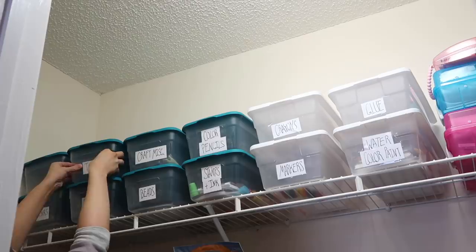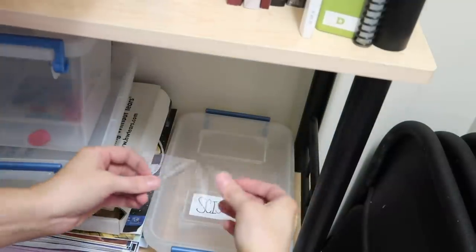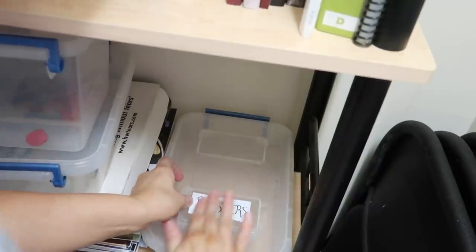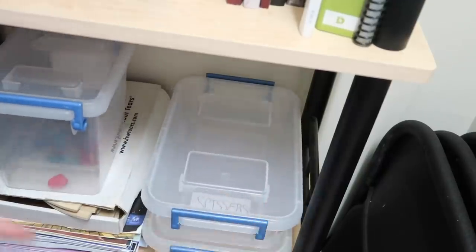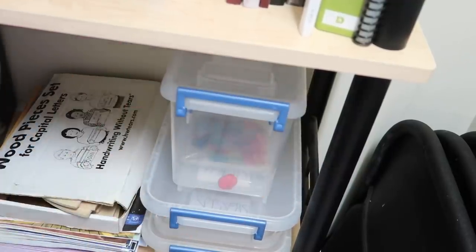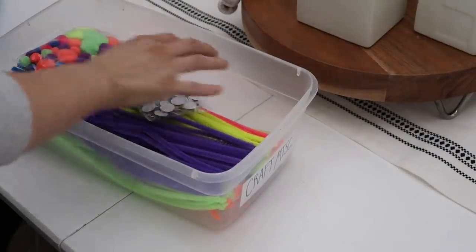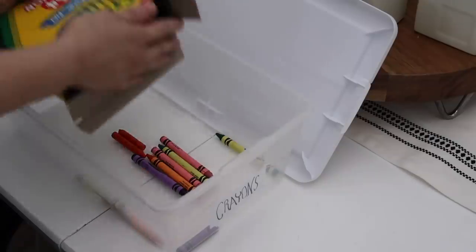I considered buying a label maker for this project. I almost always make my own labels, but even though my handwriting is not perfect, I can still make labels the size I want them to be, whereas a label maker only makes one size. I decided to go back to the way I've always done it and make my own labels, just using clear packing tape over top of them. The other thing I did was take inventory of the things we needed and went to the store to get more supplies to fill up my boxes for different projects.